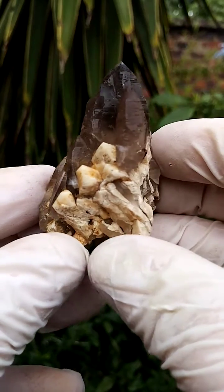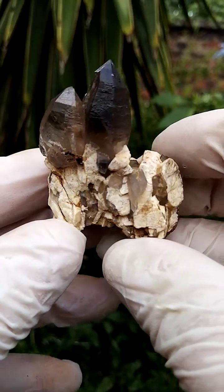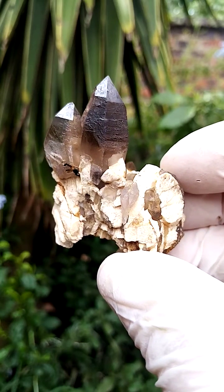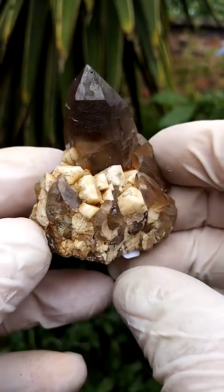Perched on a feldspar matrix, you have these mildly smoky quartz crystals. Lovely form — almost looks like self-healing. Definitely Lemurians running across the sides on this matrix of feldspar, of course.